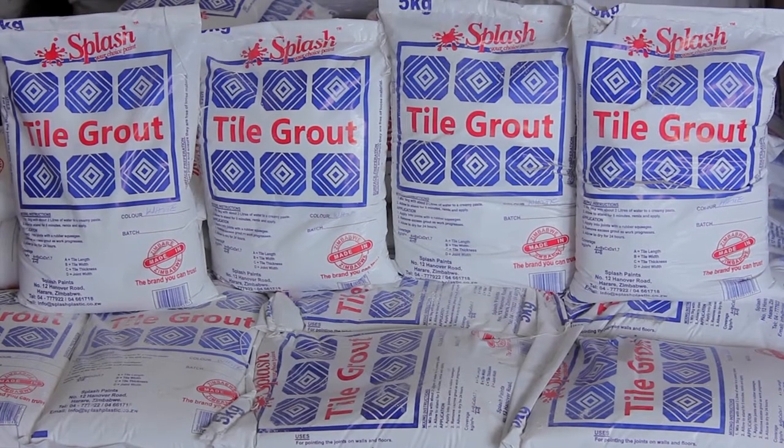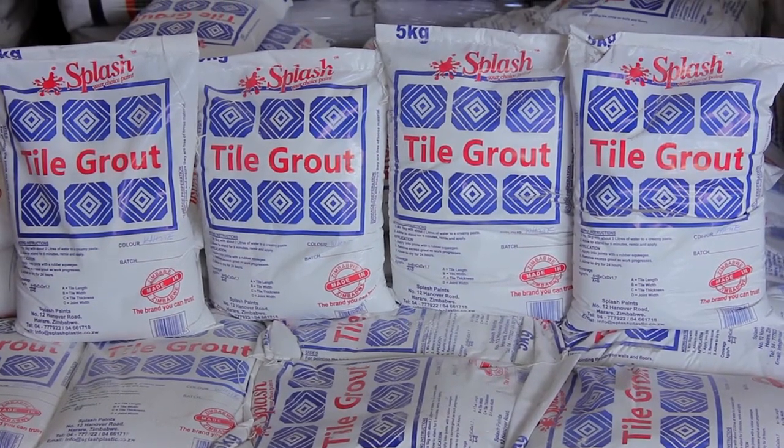We also have a tile adhesive factory based in Reneside, which can produce 85,000 tons of products.